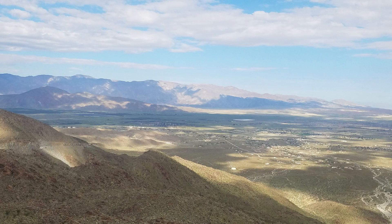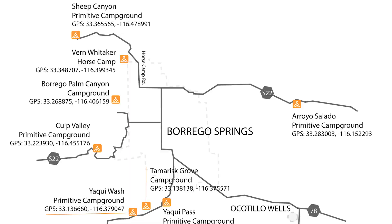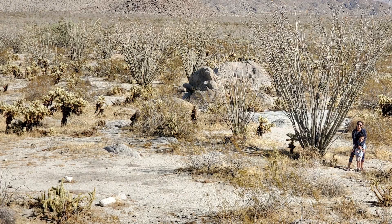The two other established campgrounds in the park are Vern Whitaker Horse Camp and Bow Willow Campground. Vern Whitaker Horse Camp, located about four miles north of Borrego Springs, is a great home base for exploring the northern parts of Anza Borrego on horseback. Located in the quiet, southernmost portion of Anza Borrego, Bow Willow Campground offers no-frills camping at the foot of low hills with a sweeping view of the open desert. Of the developed campgrounds in Anza Borrego, it is the most rustic.